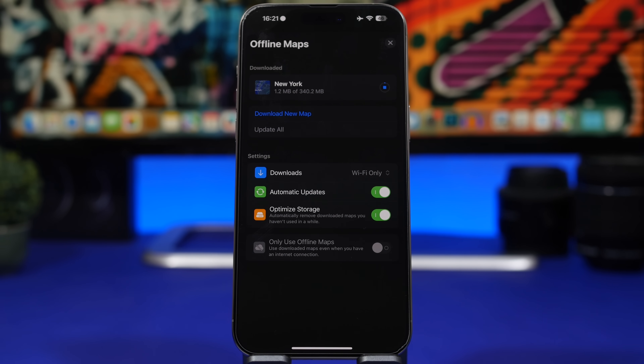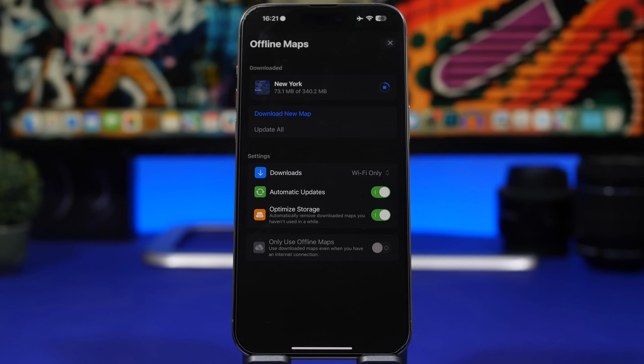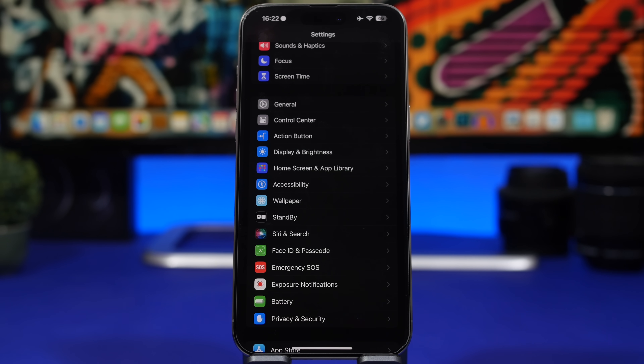Next, let's talk about Maps. iOS 17 has the new Offline Maps feature. Go to the Maps app, tap your profile, and you'll find 'Automatic Updates' and 'Optimize Storage.' I believe every iPhone user should have both turned on. Automatic Updates keeps your offline maps current, and Optimize Storage will automatically remove downloaded maps you haven't used in a while so they don't take up unnecessary space.